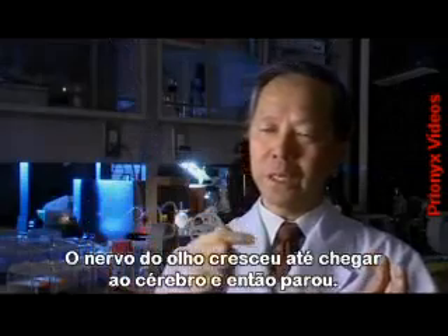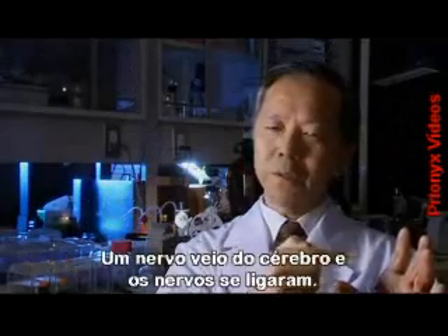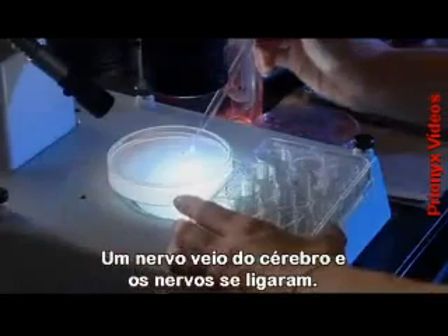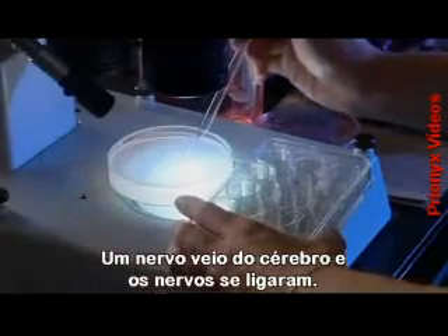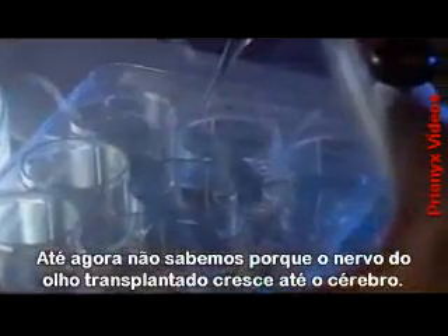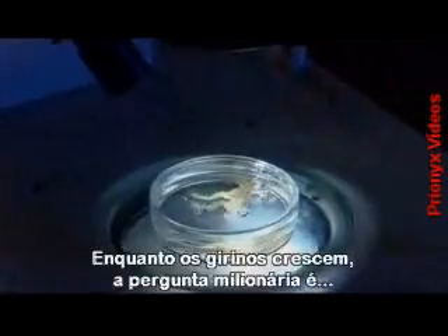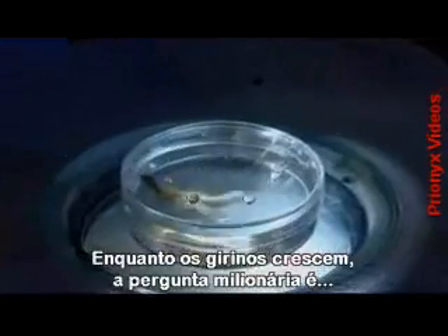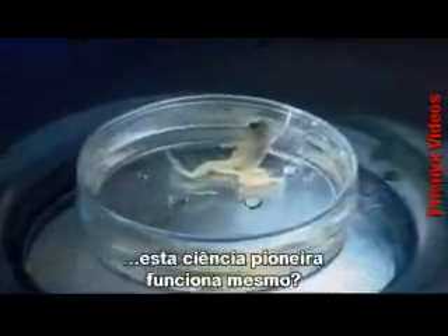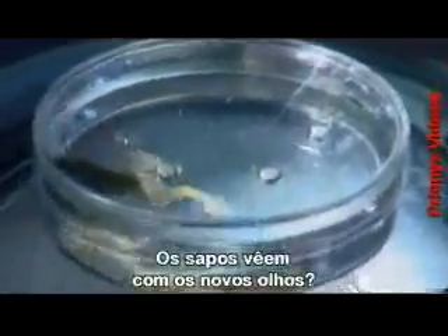The nerve on the eye grows towards the optical part of the brain and then it stops. A nerve then comes from the brain and the two nerves connect. At the moment, we just don't know why the nerve from the transplanted eye grows towards the brain. As the tadpoles mature, the million-dollar question is: does this pioneering science actually work? Can the young frogs see through their new eyes?